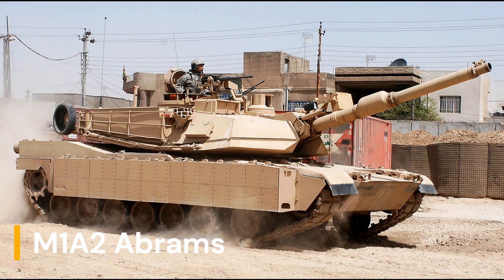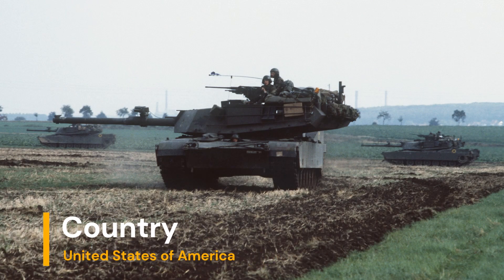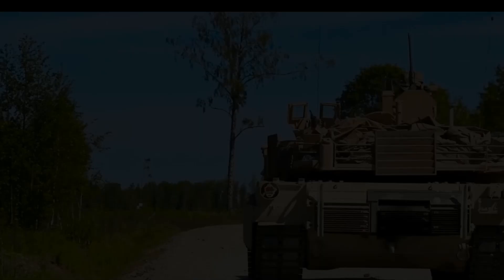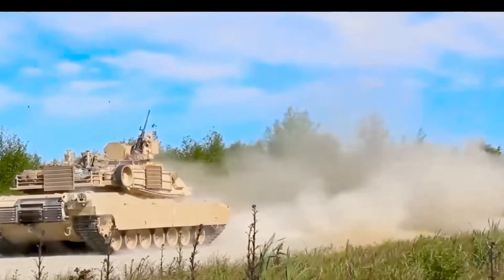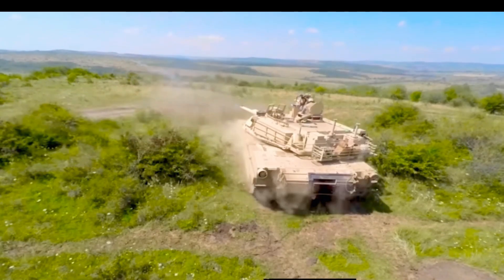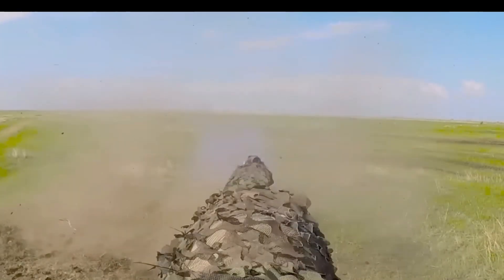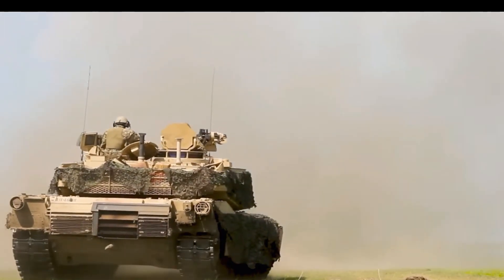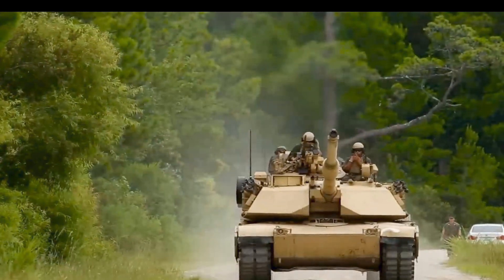Number 1: M1A2 Abrams, Country: United States of America. The M1A2 Abrams is a battle-proven main battle tank developed by General Dynamics Land Systems for the United States Army. The tank was created based on the performance of the M1A1 and includes modern technology to provide improved firepower and mobility, making it one of the greatest combat tanks in the world.